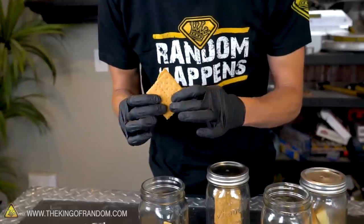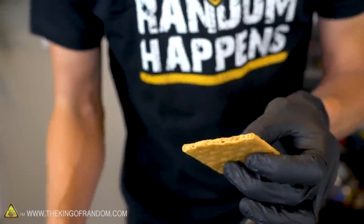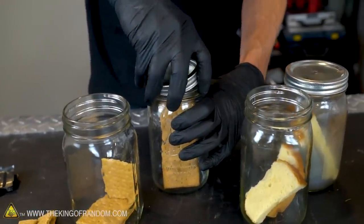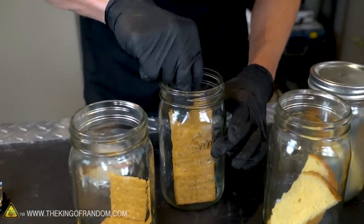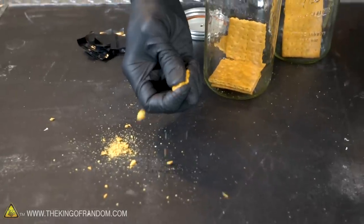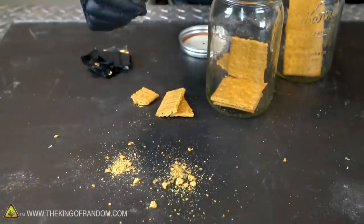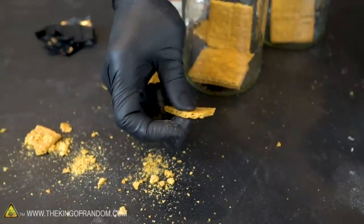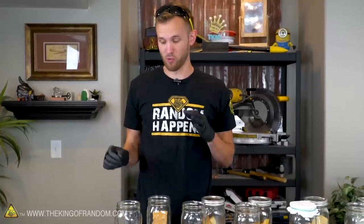Side-by-side test: a graham cracker sitting open in a jar for about a month. It has a little bit of snap left, not much, and it definitely tastes like an old stale graham cracker — really not pleasant. The vacuum chamber graham cracker is much more crumbly as it snaps, much crisper, and a lot more crunchy. You can hear it crunch when squeezed, whereas the stale one just mushes. The vacuum graham cracker snaps apart in crumbs. Graham crackers worked really well.